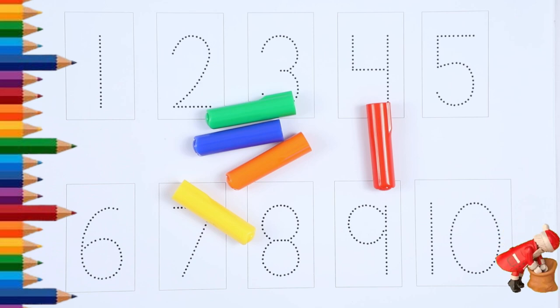Hello Friends! Today we will learn Number 1 to 10 with some Colors.